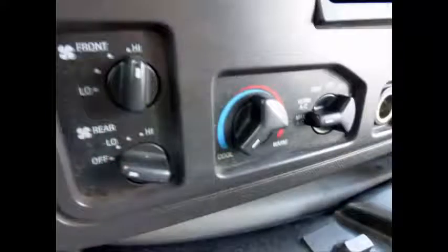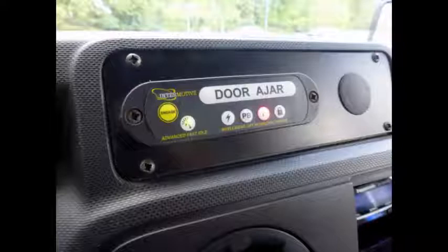Cruise control plus tilt wheel. This used shuttle bus for sale has 136,632 miles on it. High-capacity front and rear air conditioning and heating. Advanced fast idle system and advanced wheelchair safety interlock system. Echo Vision backup sensor with backup alarm.